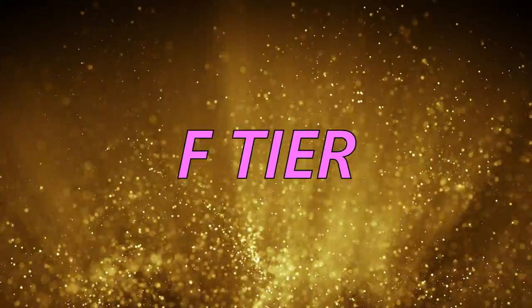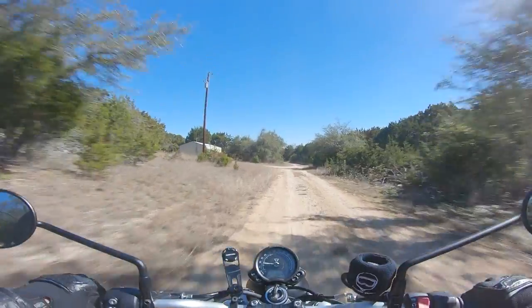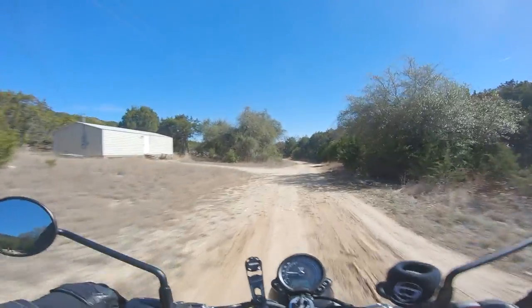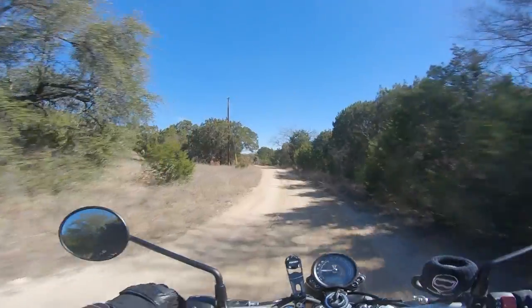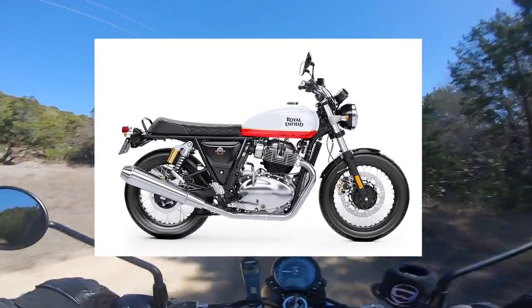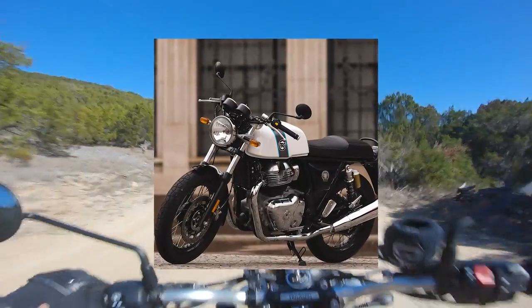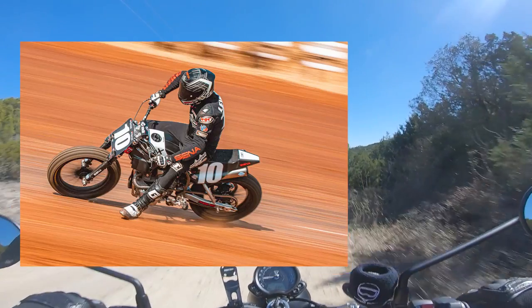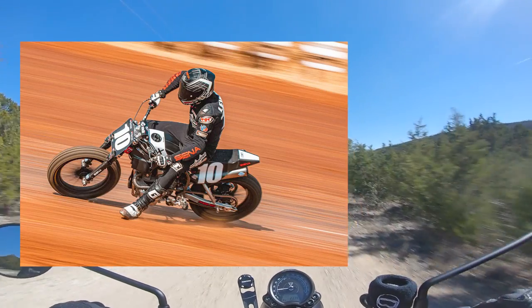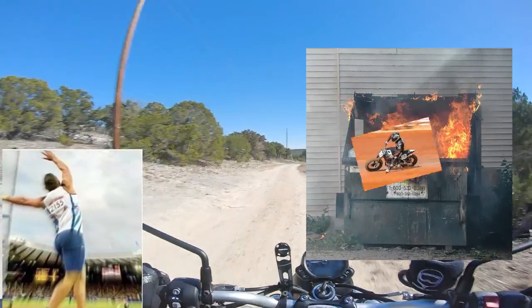Our first entry in the F tier is every single Royal Enfield. We're dunking on RE again. They make modern classic motorcycles in the same way Harley Davidson does — they just make old motorcycles with a new coat of paint. Stateside, they're selling the Interceptor 650, which couldn't intercept a fart in a stiff headwind, the Continental GT, which is like a Bonneville from 1965 but with fuel injection, and the Himalayan, one of the lamest ADV bikes out right now. They're doing cool stuff in flat track racing, but until they sell factory flat track bikes, they're going to stay in the dumpster where they belong.